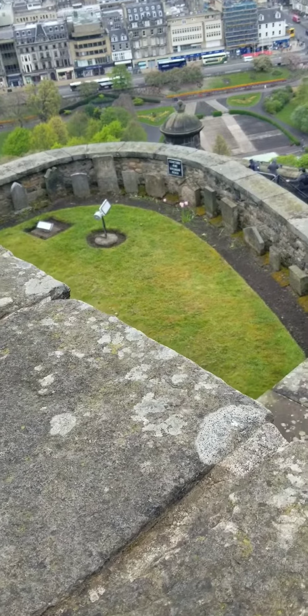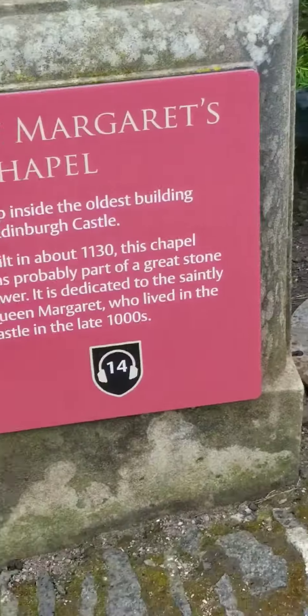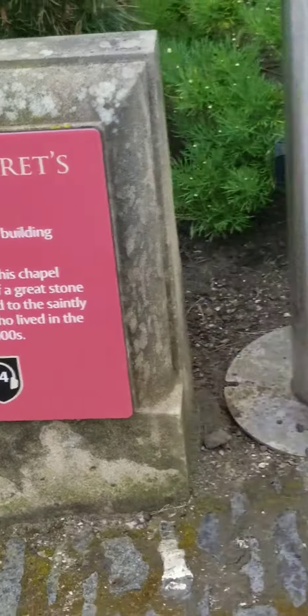There's the dog cemetery for the soldiers — that was very sweet. Then we're heading into St. Margaret's Chapel. It was very small, but it was very beautiful in here as well.